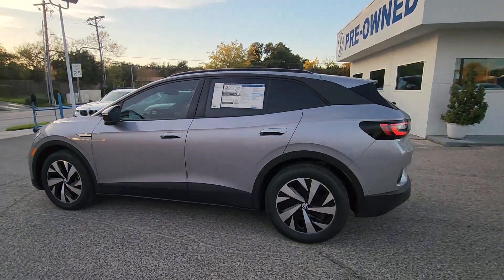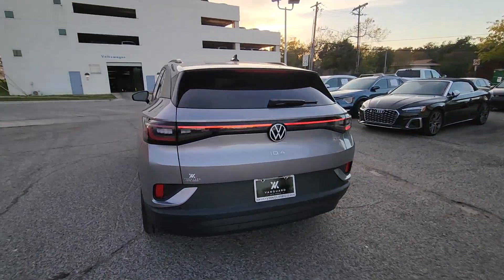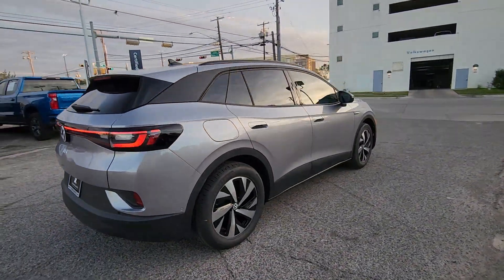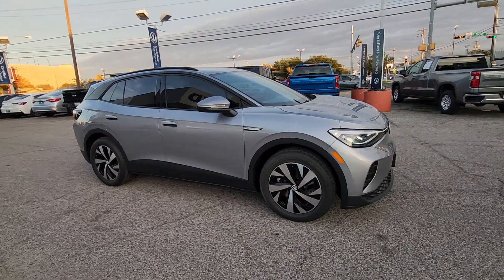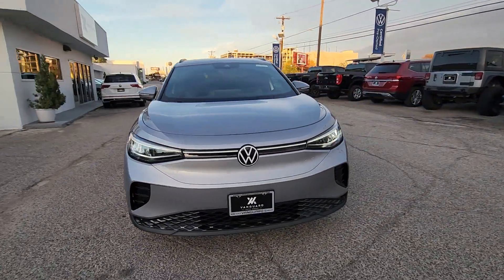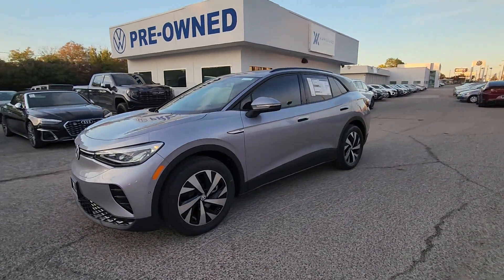Enjoy the view of this 2023 Volkswagen ID4. Enjoy peace of mind and sleek style in this roomy ID4. This extraordinary EV brings you the comfort and versatility of an SUV, advanced driver assist safety features, touchscreen controls, flexible charging options, and a generous range so you can drive boldly into the future.